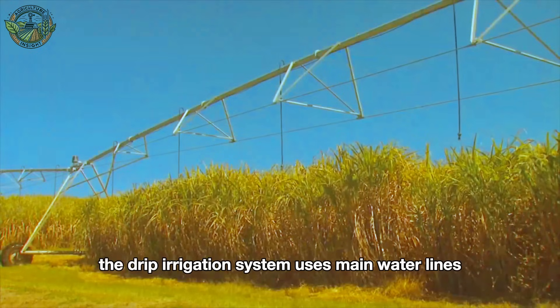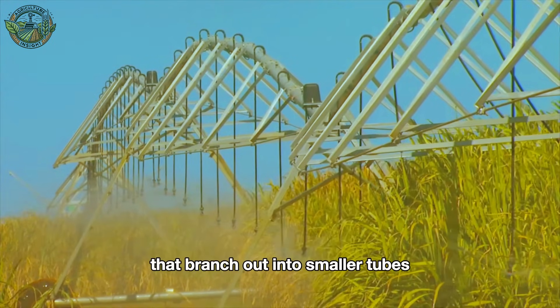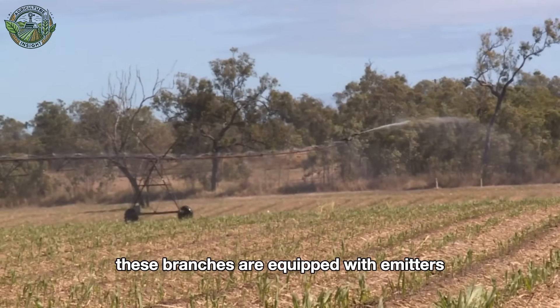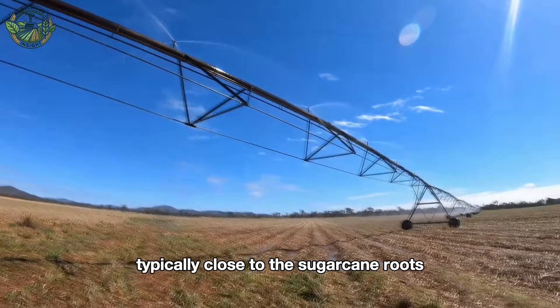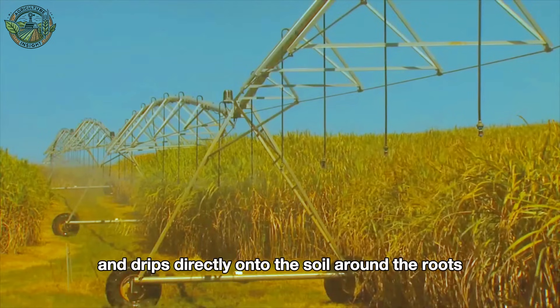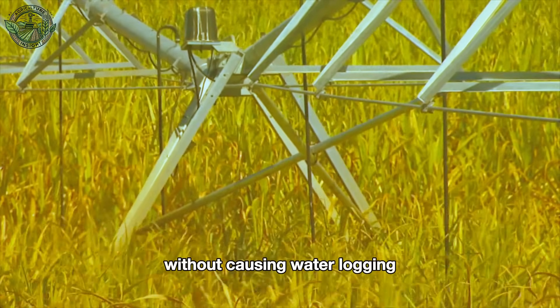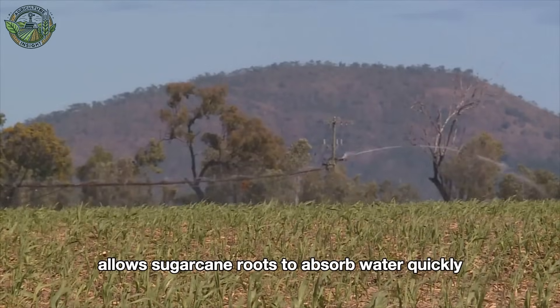The drip irrigation system uses main water lines that branch out into smaller tubes running along the sugarcane rows. These branches are equipped with emitters placed at regular intervals, typically close to the sugarcane roots. Water is pumped through these tubes and drips directly onto the soil around the roots, providing just enough water without causing waterlogging. This method allows sugarcane roots to absorb water quickly and efficiently.